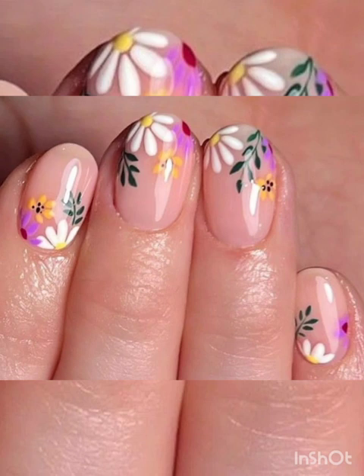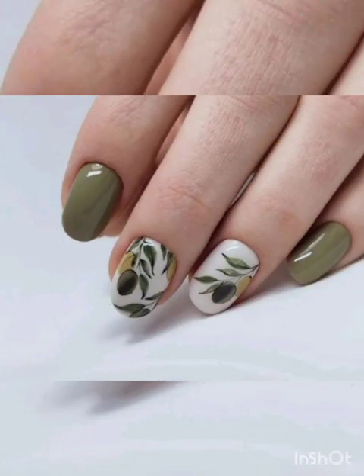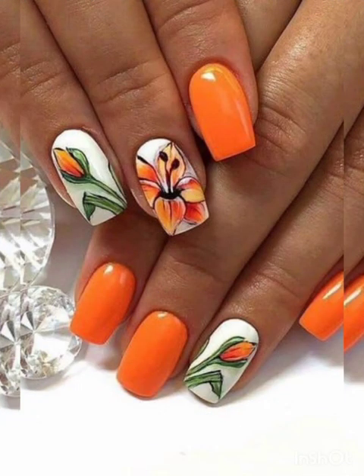In this video we are blooming with creativity and showcasing a variety of floral inspired nail art ideas that will add a touch of elegance and a dash of spring to your fingertips.